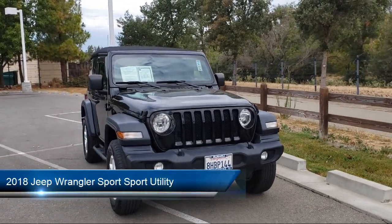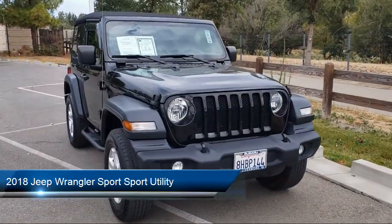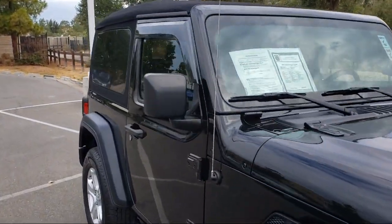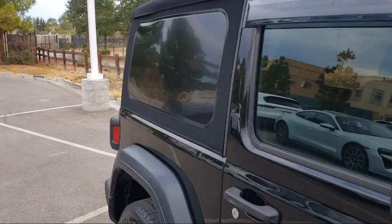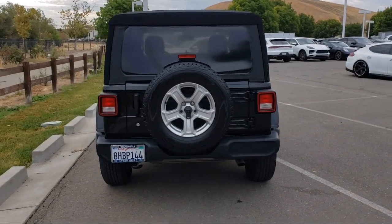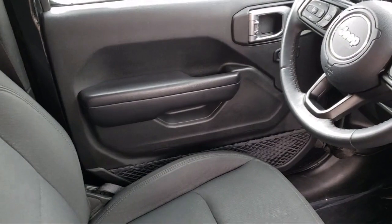It comes equipped with Parkview rear backup camera, electronic stability control, steering wheel controls, tire pressure monitoring system, 8-speaker audio system, traction control, side airbags, fog lights, rollover protection, anti-lock braking, and has less than 50,000 miles on the odometer.